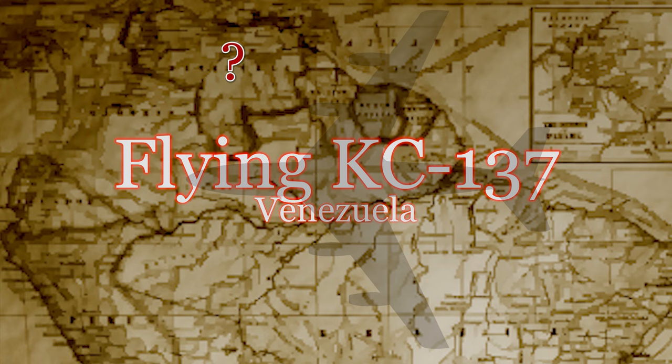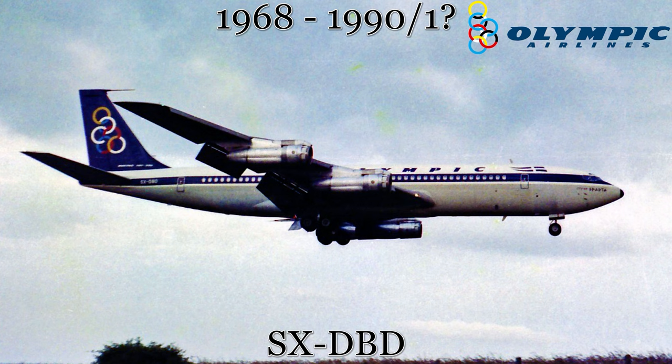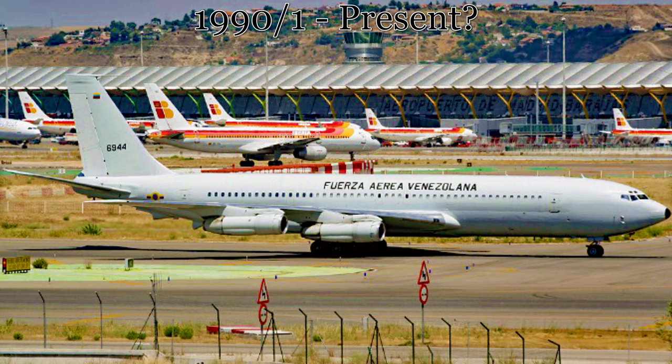For those of you who are wondering, there is one more C-137 out there. However, its status is unknown at this time, as my usual sources say it's active, but I cannot find anything to really prove that. This aircraft started life with Olympic Airways as a 707-384C in 1968. It was converted into a KC-137 for the Venezuelan Air Force by the Israeli Aerospace Industries Company around 1990. It has served that nation since then, but whether or not it's truly active is unknown.